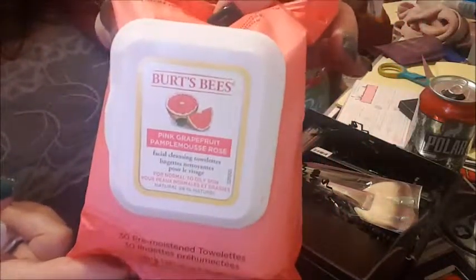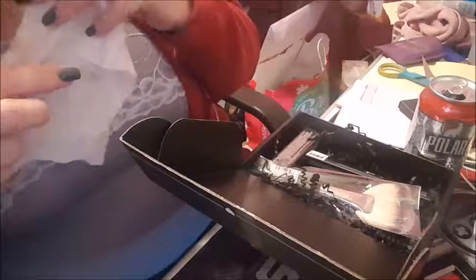These are my favorite face wipes on the planet — from Burt's Bees, the pink grapefruit ones for normal to oily skin. I use an e-cigarette so I get a lot of buildup of vegetable glycerin on my face. I like to have these to just kind of peel off the day — takes off whatever elements I've been in, and they smell good, they feel good, they get you ready for the night.